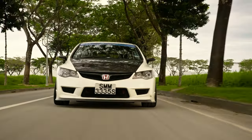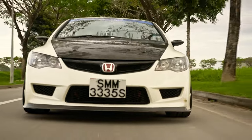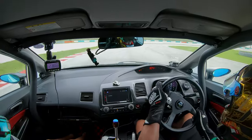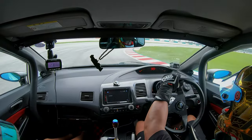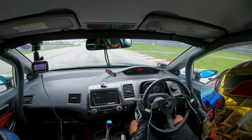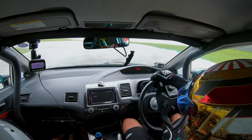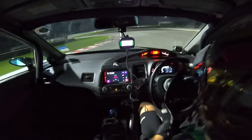My first actual track experience started in Sepang about three years back. I still remember when I first went on the track — my timing was three minutes fifteen seconds, and that was super slow at that point of time. Ever since then, I try to go every month, and every month I cut more and more timing.